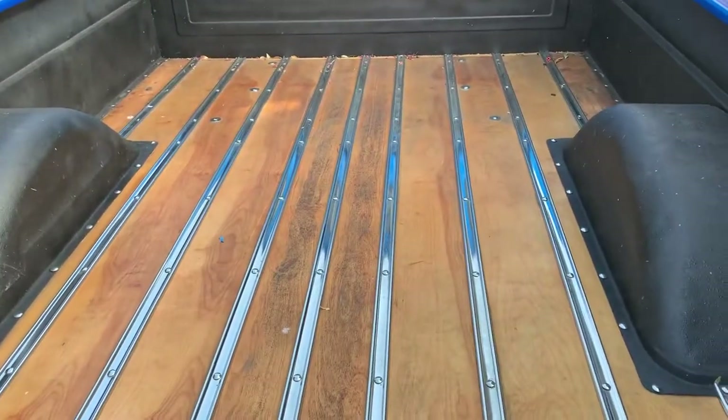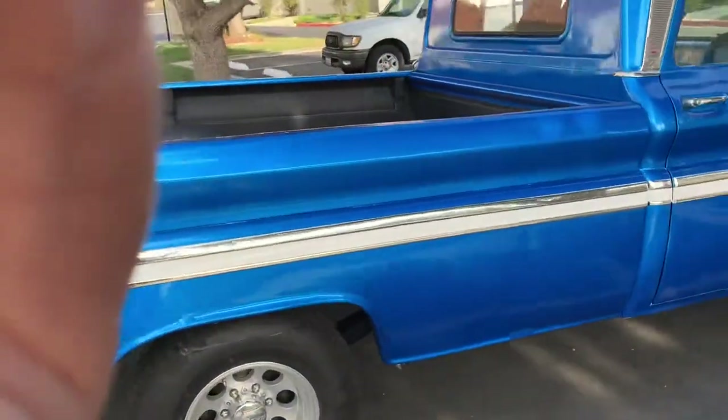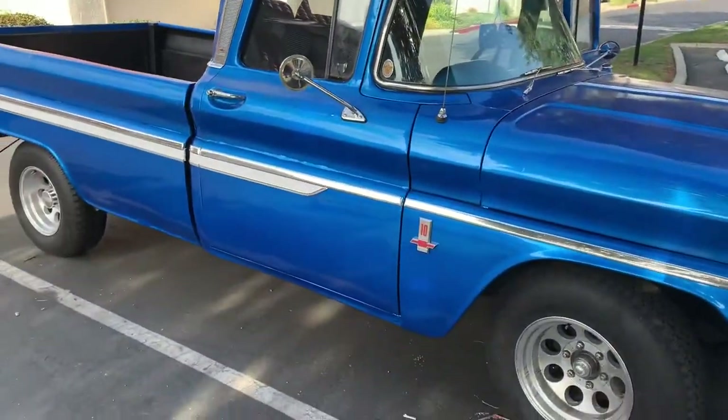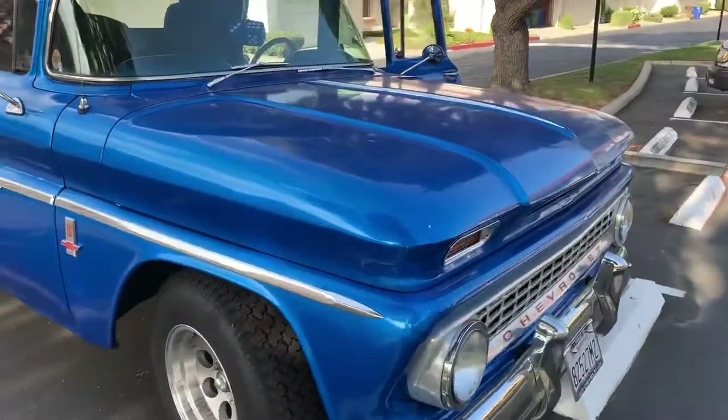Completely restored. Just giving you a walk around the vehicle — new mirrors, new antenna, all new beading, all new emblems.